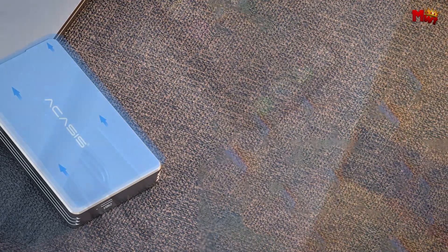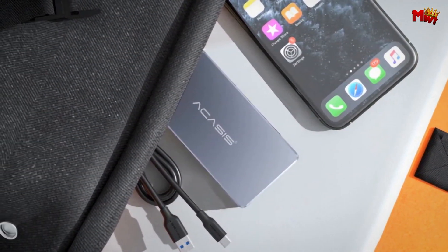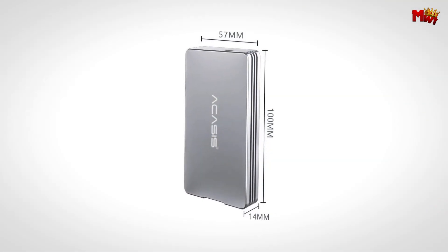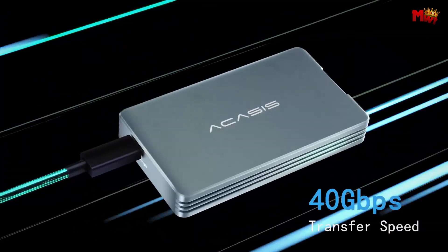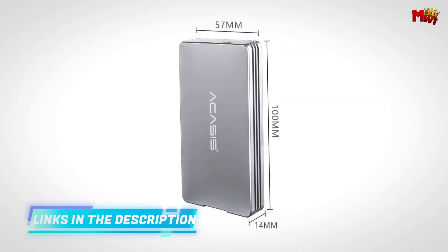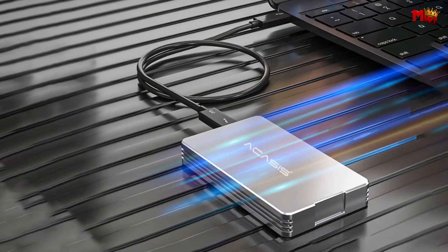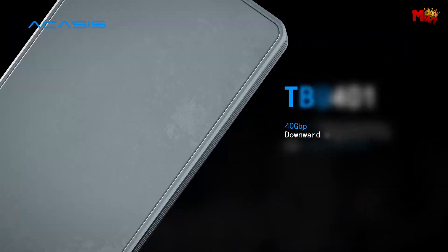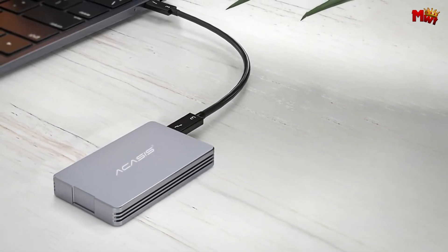The TBU-401 isn't just about speed — it's about versatility. Whether you're connecting to a desktop, laptop, or any device with a Thunderbolt 3 or Type-C port, your M.2 SSD becomes a portable powerhouse in seconds. With multiple heat dissipation methods including a CNC aluminum alloy shell, silica gel thermal pad, and a circuit board CPU-type heat output, the TBU-401 ensures stable and smooth file transfers even under heavy loads.